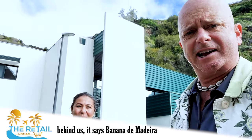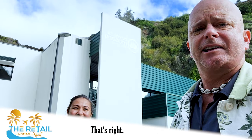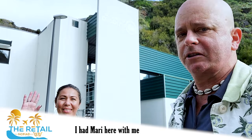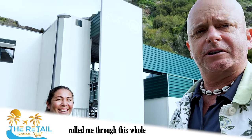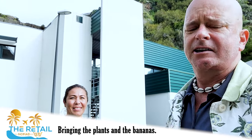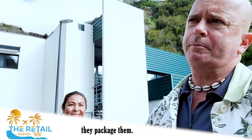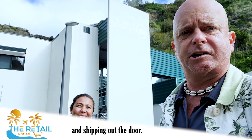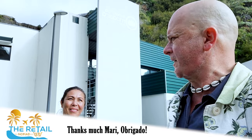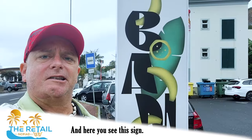We're wrapping up at Banana de Madeira. I had Maddie here with me — she walked me through this whole process. It's amazing what they do: bringing the plants in, cutting the bananas, cleaning them, packaging them, and shipping them out the door. Retail Nomad, Punta do Sol — obrigado!